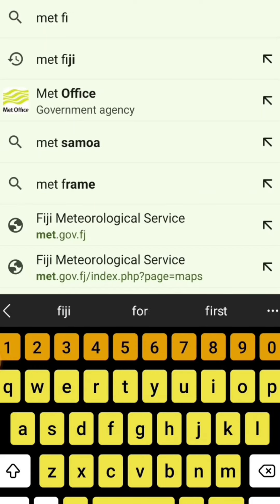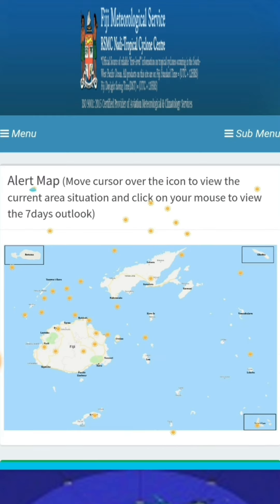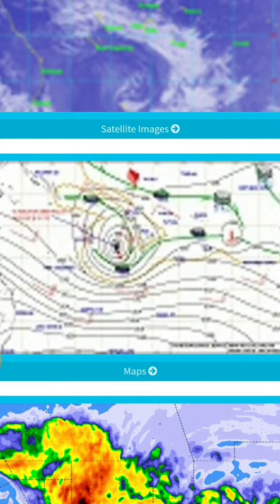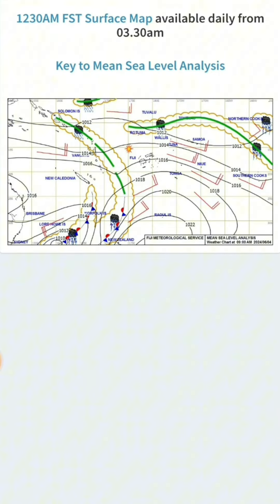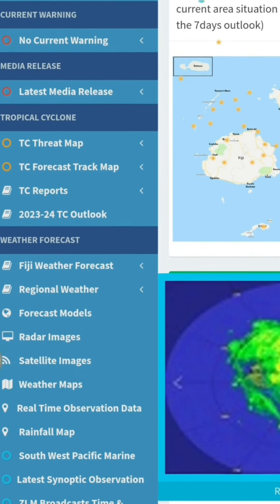Type M-E-T Fiji and go into Fiji Meteorological Service. Once you enter, scroll down to Maps to study the weather ahead. It's sunny and that's awesome. For further info like pending warnings, cyclone threat, or forecasts, use the left toolbar.